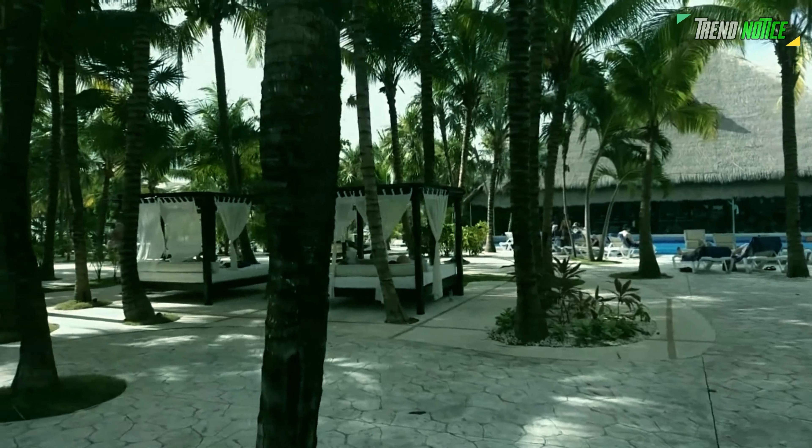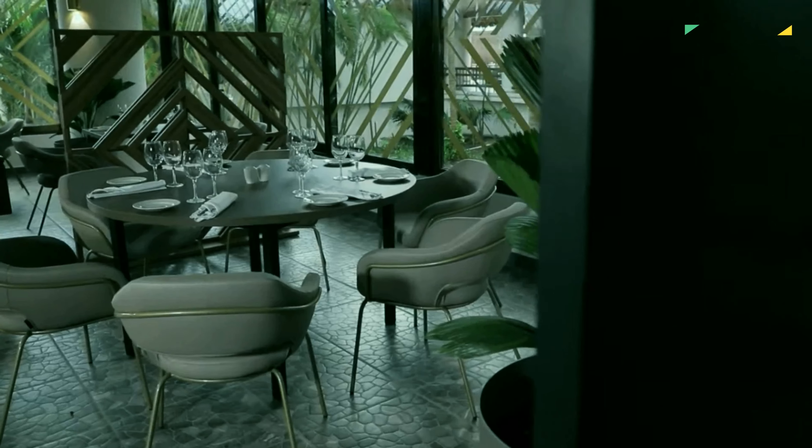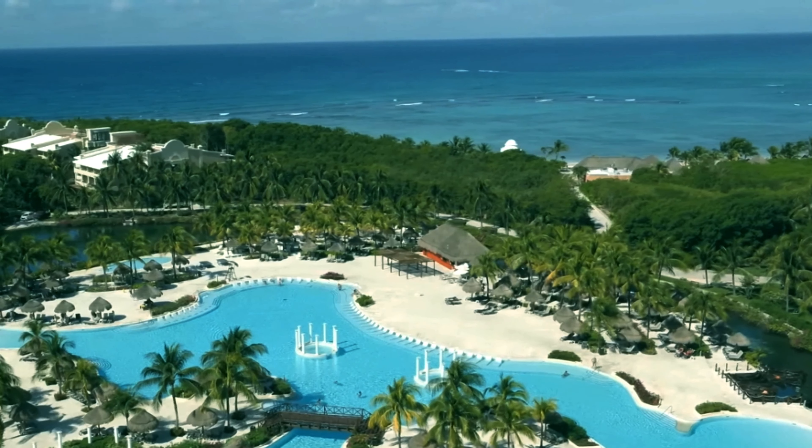Whether you're looking to lounge by the pool, explore the underwater world, or indulge in some delicious local cuisine, there's an all-inclusive resort in Akumal that will meet your every need.